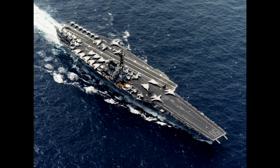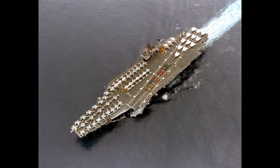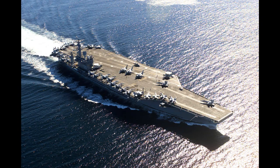These ships displaced 60,000 tonnes empty and could tip the scales at over 81,000 tonnes fully loaded, as would the follow-on variants, the Kitty Hawks. The first nuclear-powered carrier, USS Enterprise, tipped the scales at just over 93,000 tonnes fully loaded, and the 1970s would see the debut of the Nimitz-class, which managed to break that magical 100,000-tonne barrier.